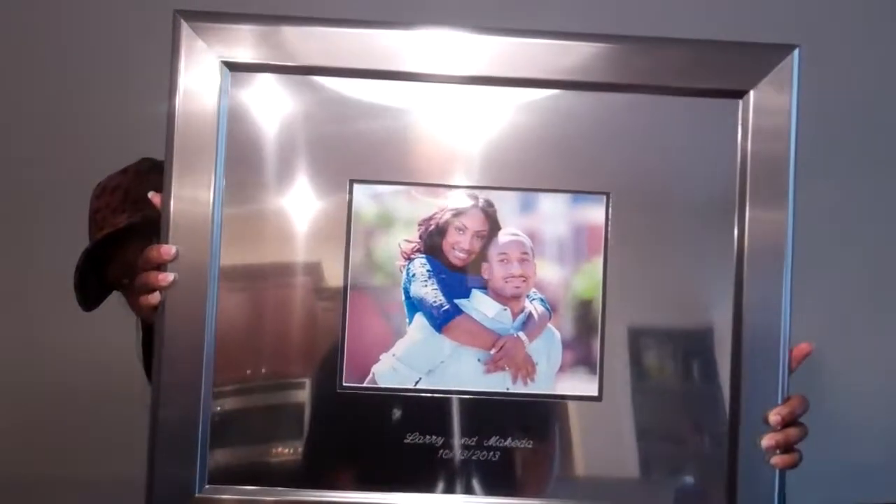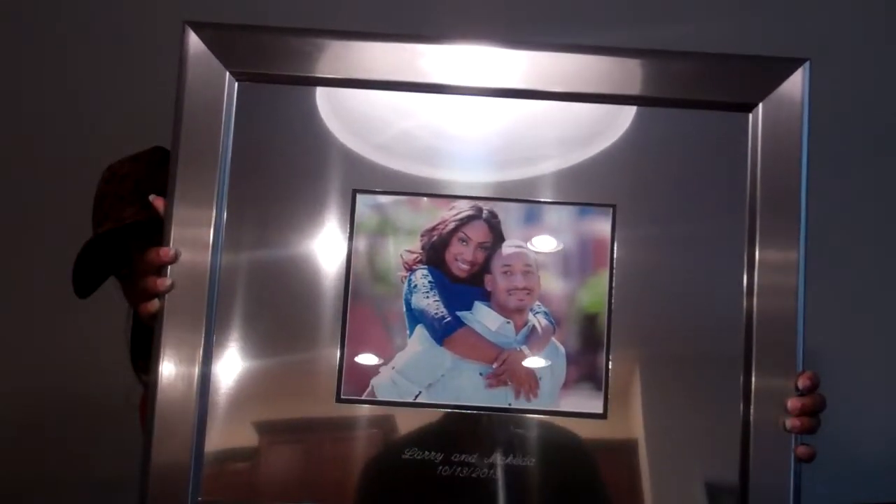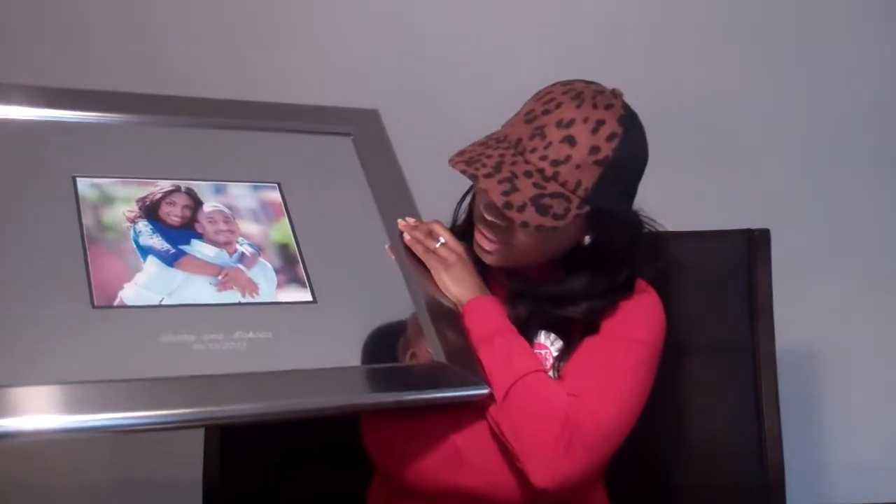Next up I'm going to talk about our picture frame, which is going to be our guest book. This is a titanium autograph personalized picture frame — it's also engraved at the bottom. It says 'Lurie and Makita, 10-13-2013.' I purchased that from David's Bridal for $149.